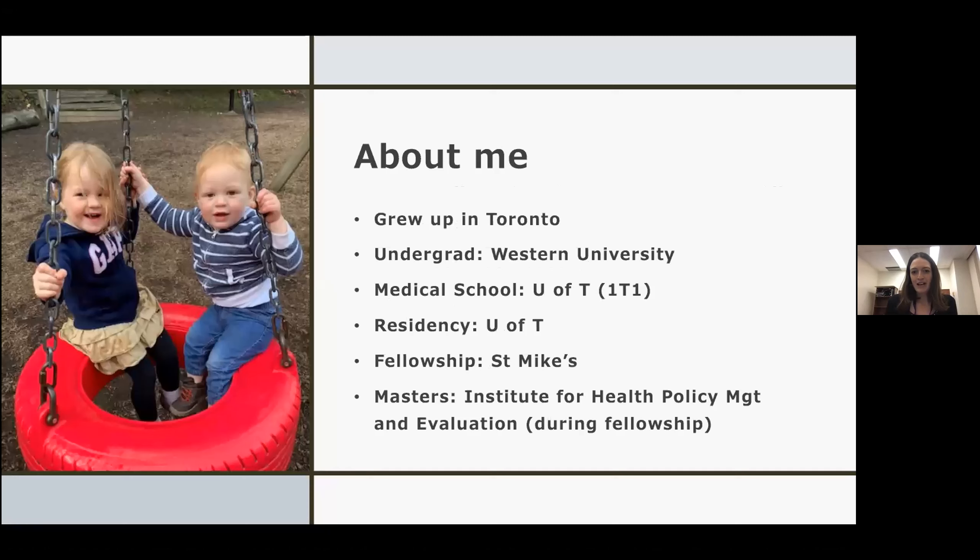I grew up in Toronto. I went to Western University for my undergraduate degree, then medical school at U of T, residency here. My fellowship was at St. Mike's, and during fellowship I did my master's in health services research at the Institute for Health Policy Management and Evaluation. While I was doing fellowship and my master's, I had my first baby, Abigail. Within my first year of being on staff, I had my second, Josh. Right now they are three and one and a half, so I've only been in practice for just over two years.